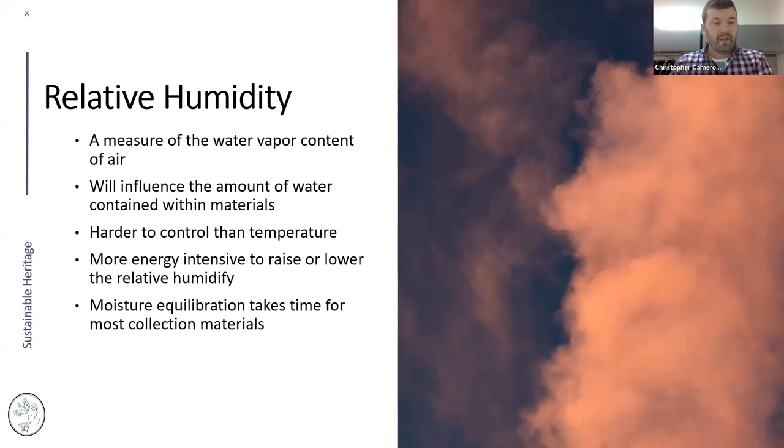Relative humidity is a measure of the water vapor content of the air and influences how much water is contained within collection materials. It's much harder to control than temperature. Even if you have a mechanical system, you may not have humidity control. To dehumidify, you have to drive the temperature down past dew point, then reheat the air — or use a system that actively desiccates the air.